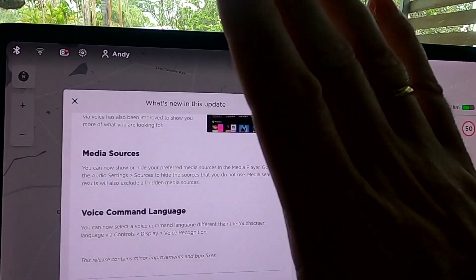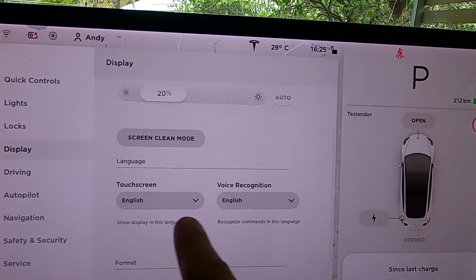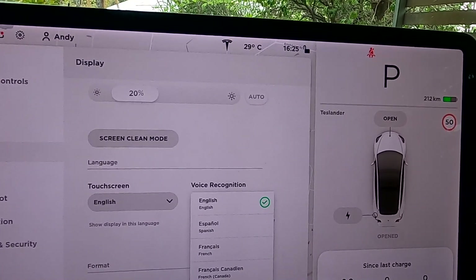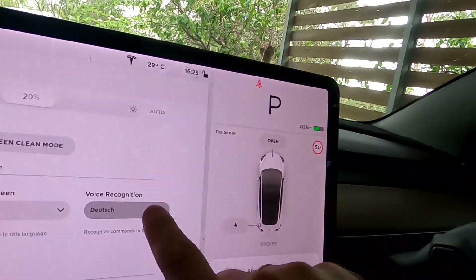There's also a very nice feature: the voice command language can now be set differently from the display language. This is very convenient for people who speak two languages. For example, you could talk German to the car while the display stays in English for other drivers in your household. Go to Controls, then Display — the touchscreen language can be English while voice recognition can be set to Deutsch. Though I'd have no idea what the German commands are, so I'll leave mine in English as well.